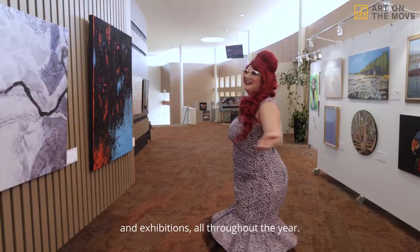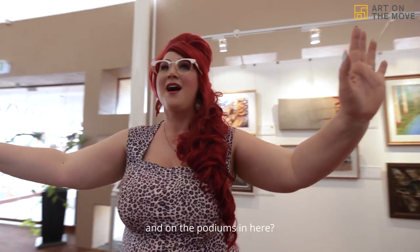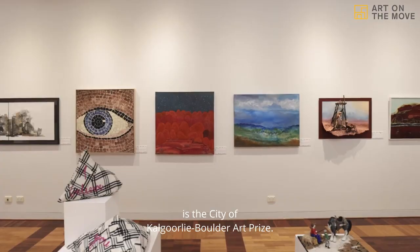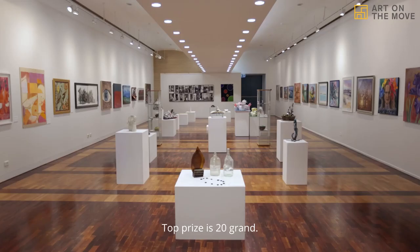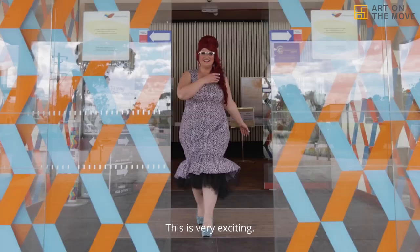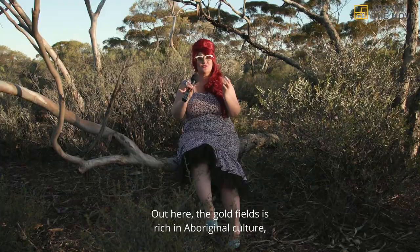The current exhibition on at the moment is the City of Kalgoorlie Boulder Art Prize, with a top prize of 20 grand. Out here, the Goldfields is rich in Aboriginal culture, history and art. That's what art is — it's about telling stories and opening up the visions of people.